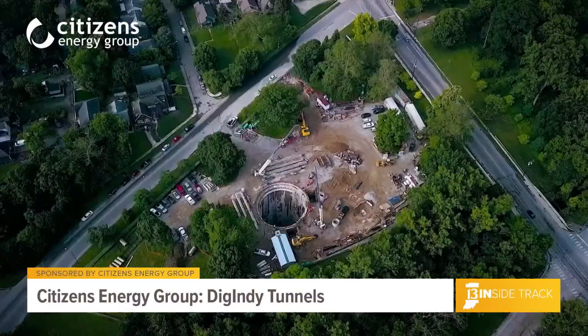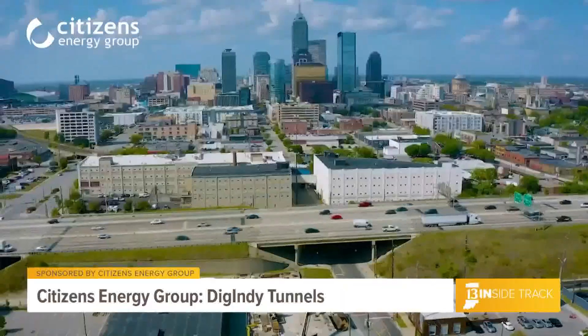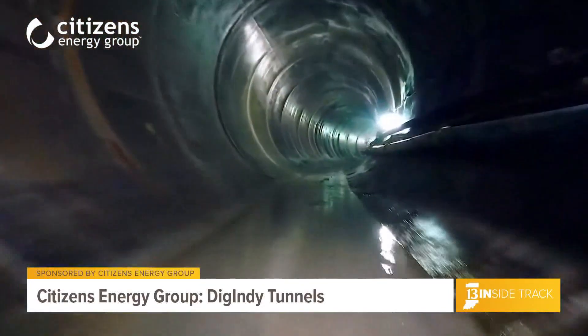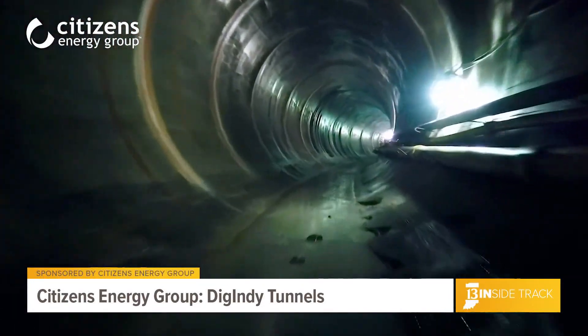The two newly opened tunnels are continuing the progress we've made since December 2017, when we opened the first 10 miles of the tunnel system from downtown Indianapolis to the county line on the south side. That segment of the tunnel system has already prevented more than 3 billion gallons of sewage from entering our waterways.